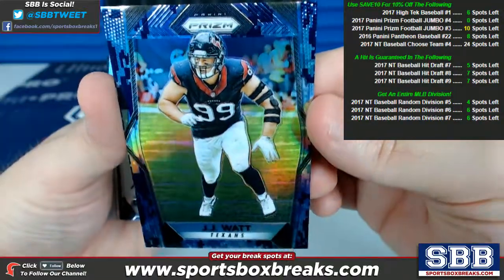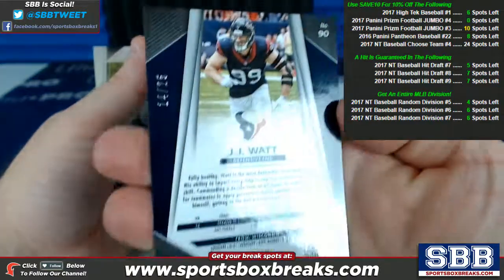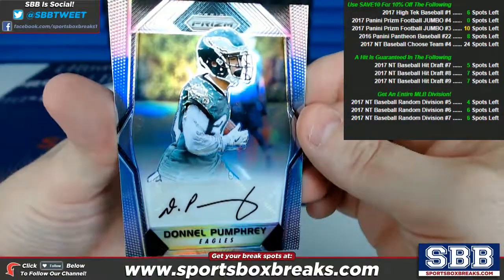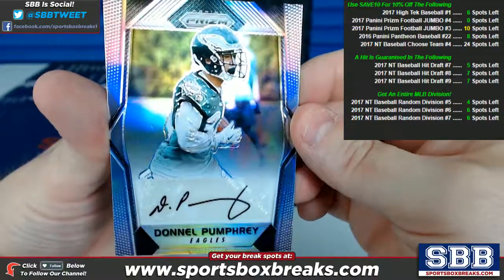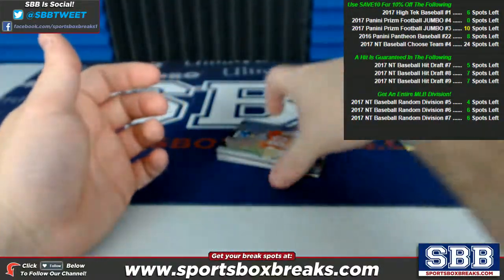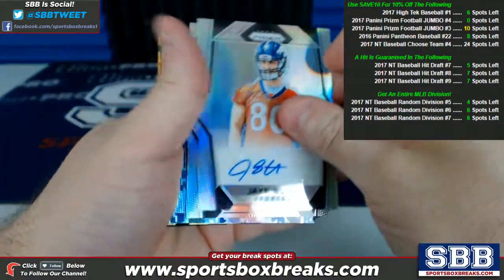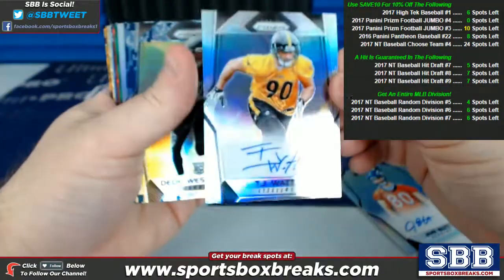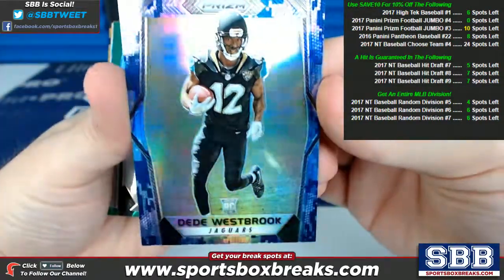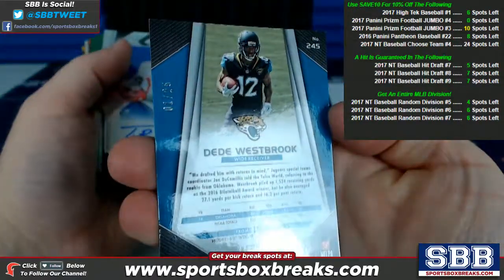J.J. Watt, another one of these blue camo pattern prisms for the Texans, 14 of 25. Pumphrey, Eagles — continuing to crush it with more autos. Pumphrey Eagles auto. Jake Butt for the Broncos, auto. T.J. Watt, Steelers. Westbrook — here's another one of these blue camos, this is the Jags, 1 of 25.